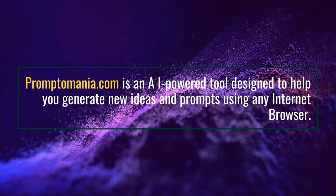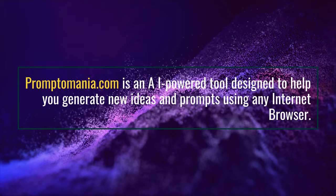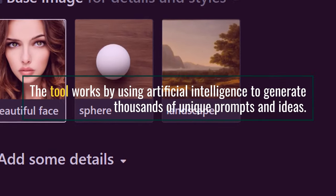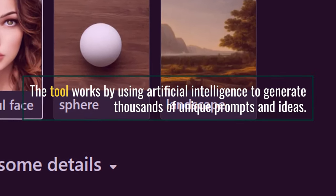Promptomania.com is an AI-powered tool designed to help you generate new ideas and prompts using any internet browser. The tool works by using artificial intelligence to generate thousands of unique prompts and ideas.